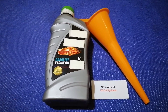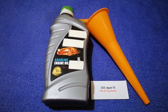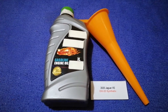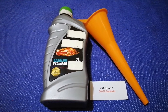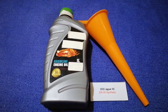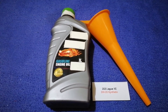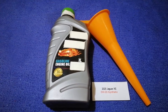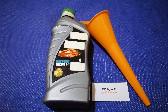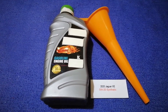The oil type for the 2020 Jaguar XE is 0W-20 synthetic. This is the manufacturer's recommended oil type. Keep in mind that the type of oil could change depending on the year and mileage of your car. You can change your oil as often as every three months, or you can ask your mechanic for the recommended oil type and